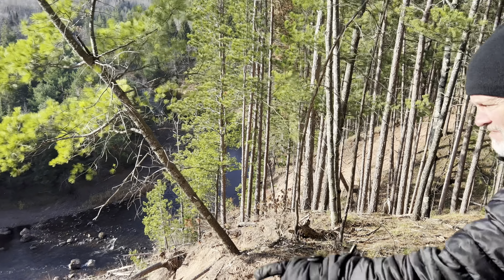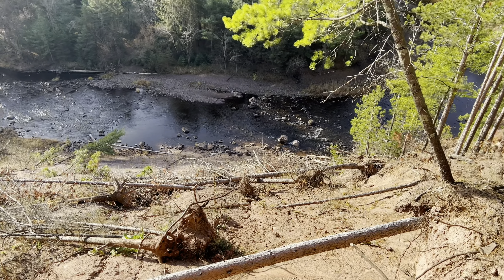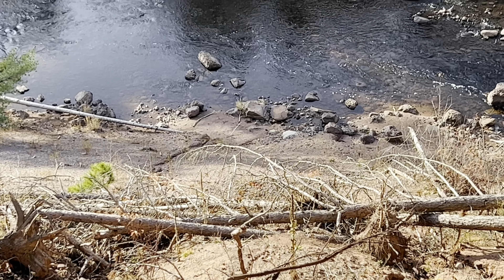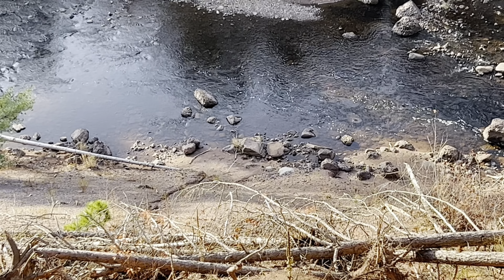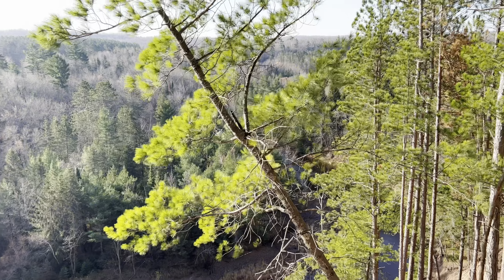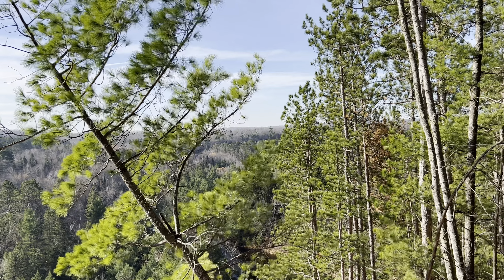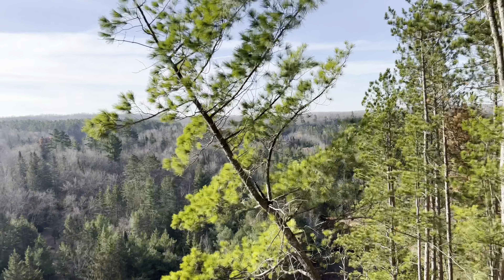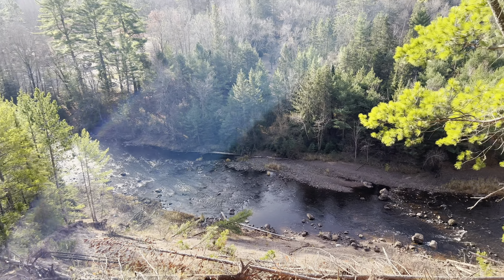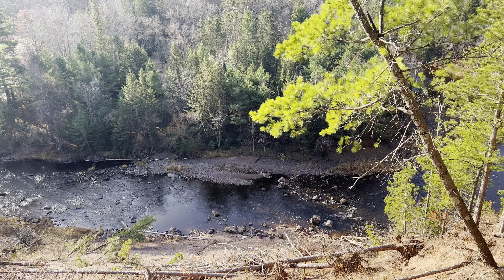Wonder how high the water gets out here. If we zoom down, it's probably a good two to three feet right now. Wow, another fire tower way up there. Very beautiful. This is the Bad River.